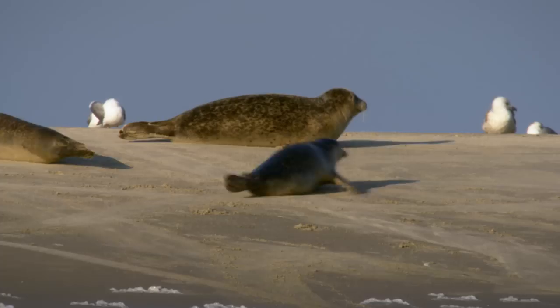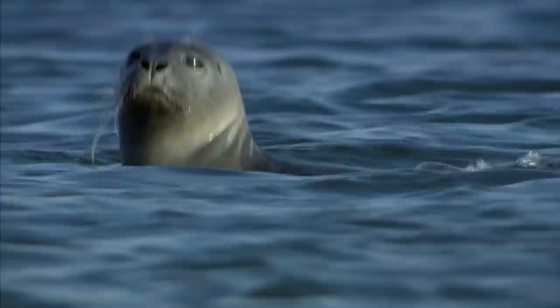The tidal mudflats of the river delta are home to common seals. They are happy both in the salty waters of the open ocean and the fresh water of the river mouth.